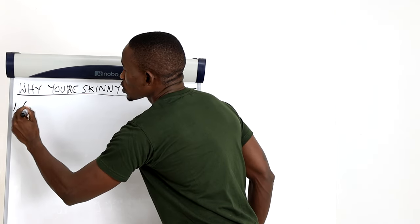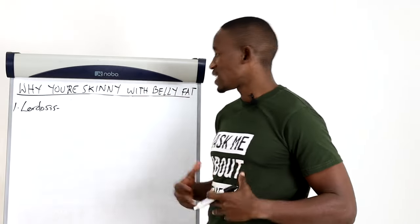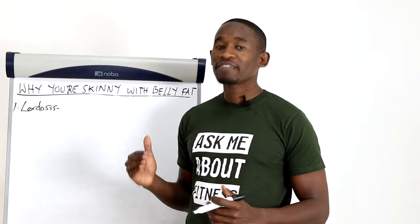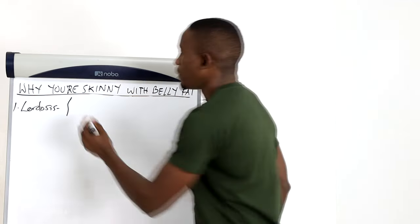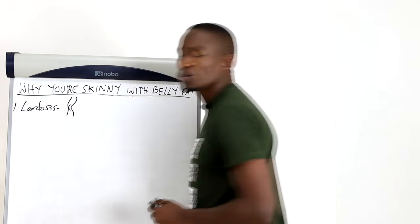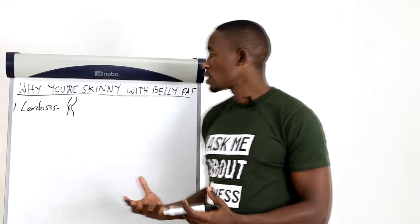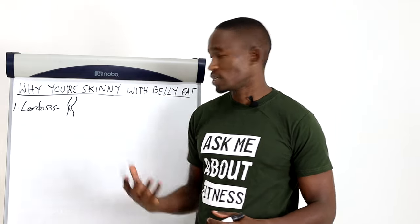The first reason is a condition called lordosis. When you have lordosis, it doesn't mean that you have excess belly fat — it means that your belly is protruding. Your belly protrudes because of an excessive inward curvature in your spine. A normal spine has a minor curvature, but when you have this condition your spine curves excessively, causing your belly to protrude. If you have belly fat and have lordosis, your belly is really going to look big. So you have to fix this condition, but first we need to understand what causes it.